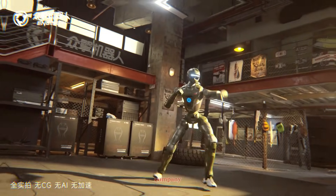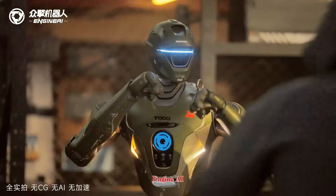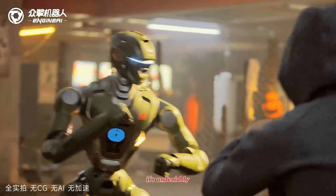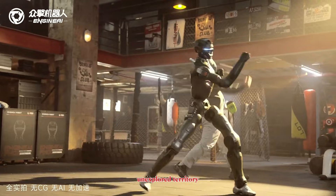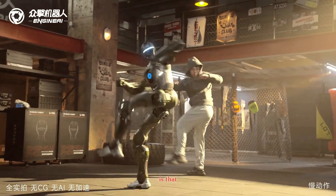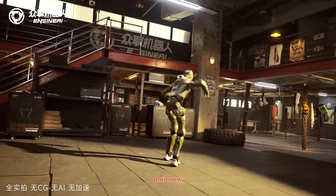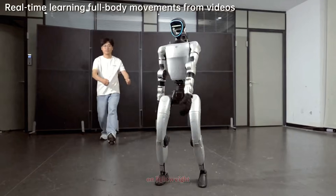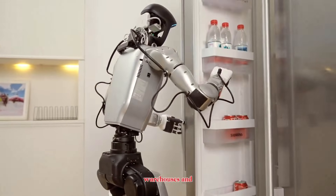No other major robotics company is openly pursuing humanoid combat the way Engine AI is. And whether that excites you or concerns you, it's undeniably pushing robotics into new, unexplored territory. But beyond combat, what the T-800 really proves is that heavy-duty humanoids are becoming a serious category. Until now, the industry focused mostly on lightweight, agile assistants meant for factories, warehouses, and service roles.